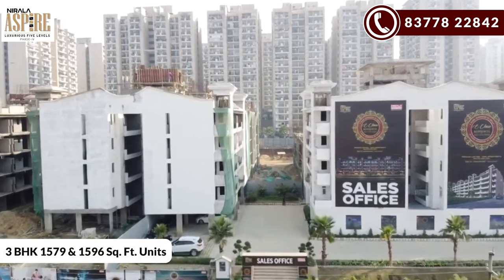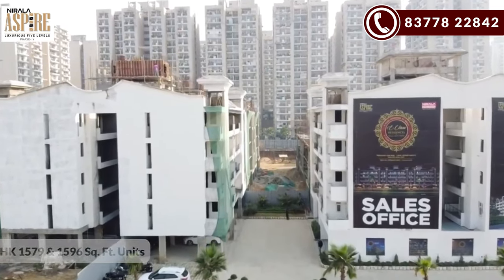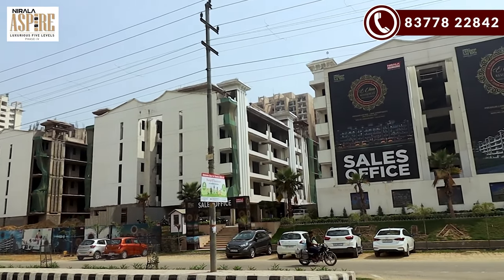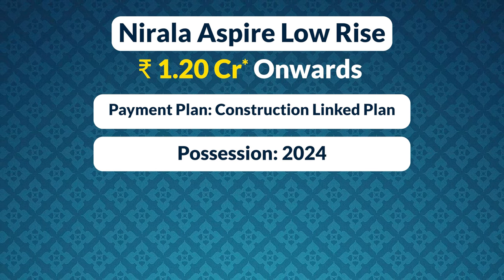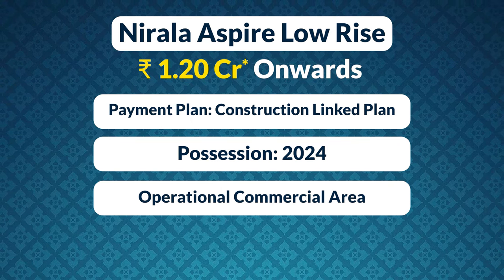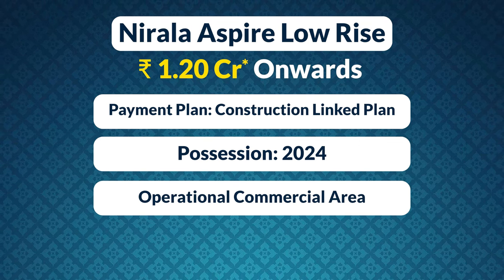The project offers 3BHK units of 1,579 and 1,596 square feet, and 3BHK plus Servant at 1,784 square feet. The payment plan is CLP and project possession is in 2024. There is also a commercial area within the project available for daily needs, and a play school is included.